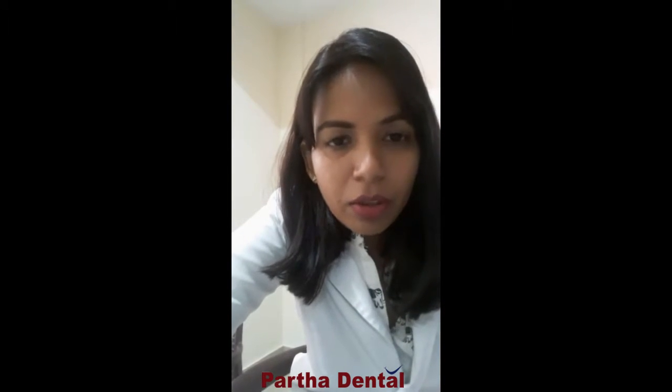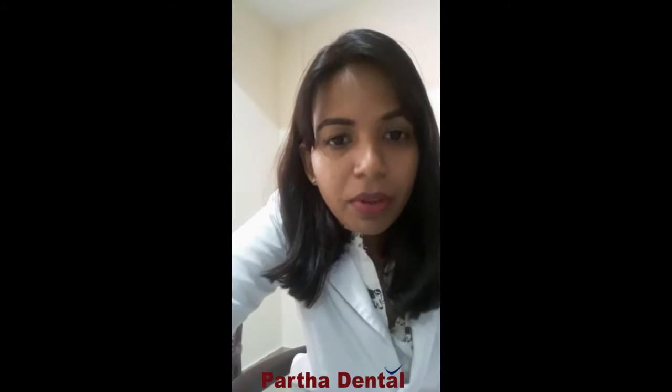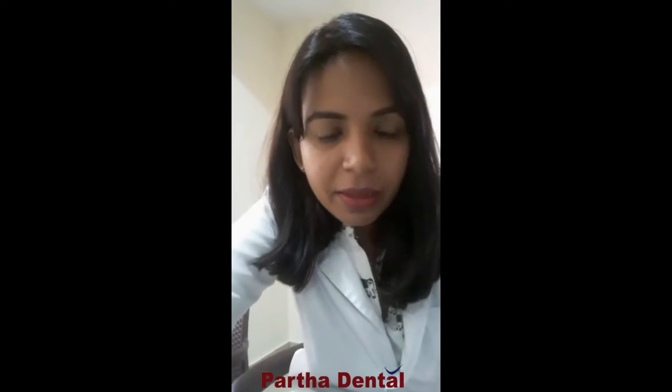A couple of years ago, if you wanted straighter teeth, if you wanted to correct your crooked teeth, if you wanted to correct your proclaimed teeth, or if you had spaces between your teeth, you had to go for braces — those included metal brackets and wires. Most of us wanted to get our teeth corrected but never did, because wearing those metal brackets and wires was embarrassing. So most of us opted for not getting the treatment done.